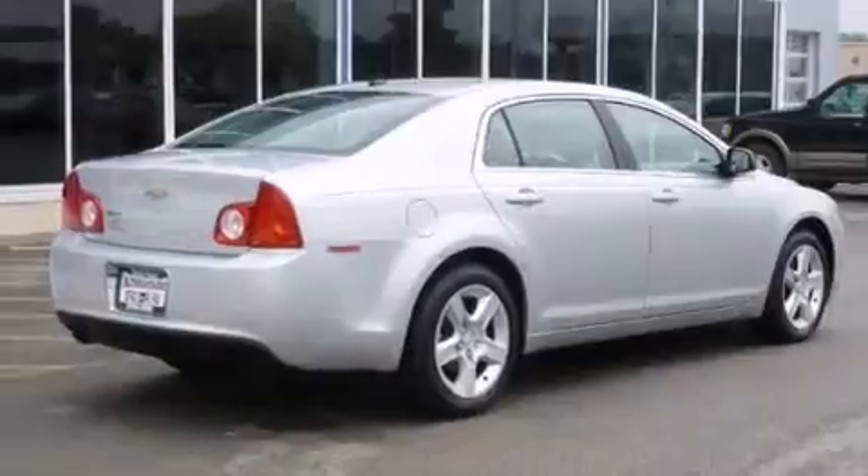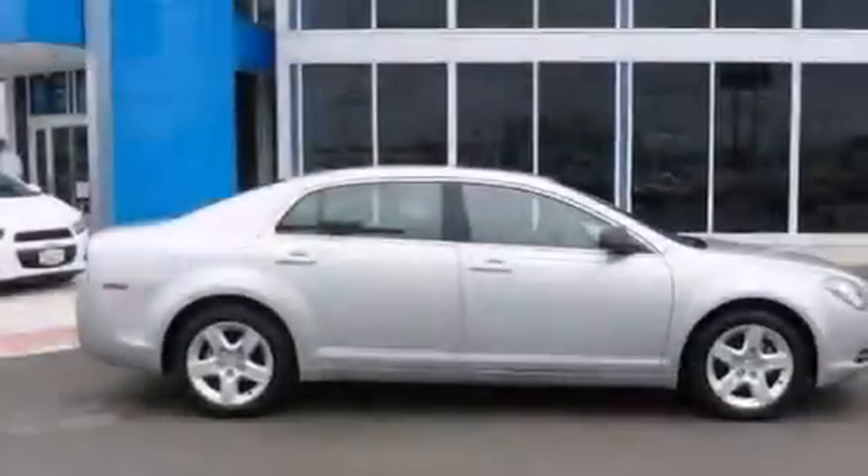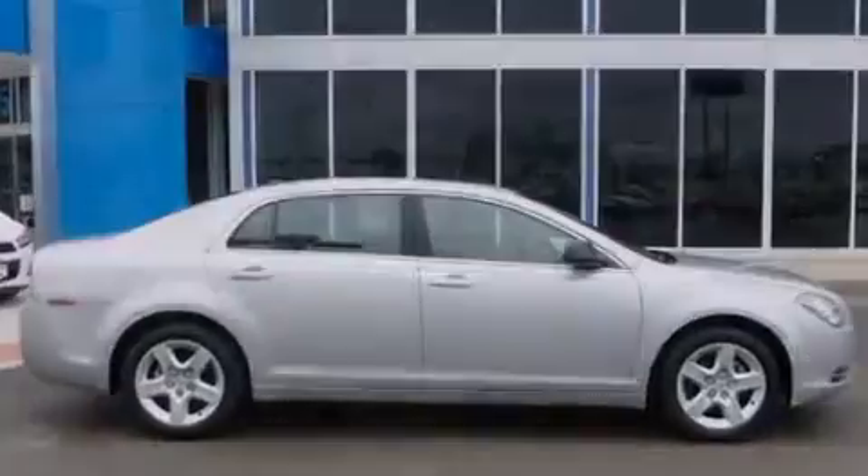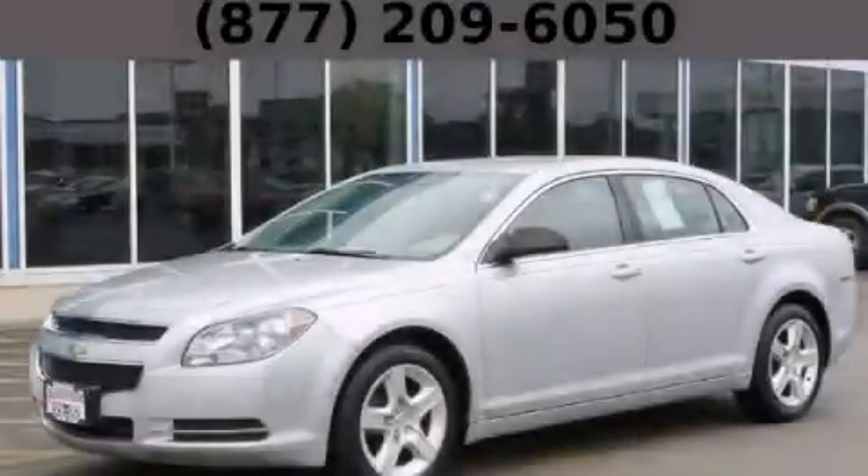With an EPA estimated rating of 30 miles per gallon on the highway, this automobile helps leave money in your pocket where you want it. Contact us today to arrange your test drive.